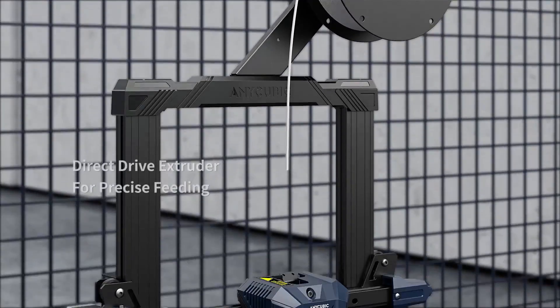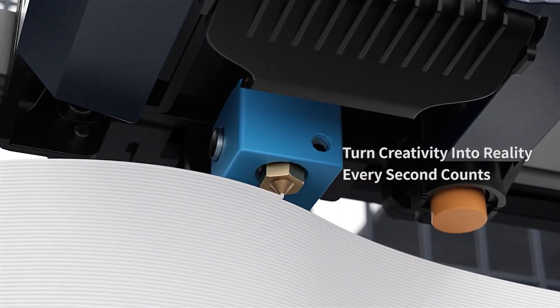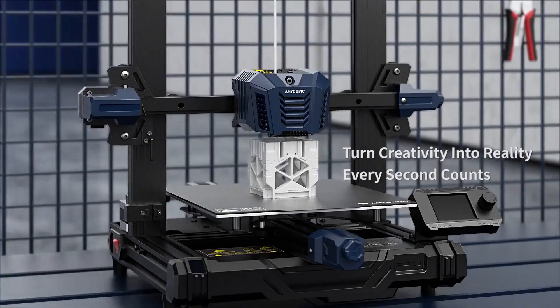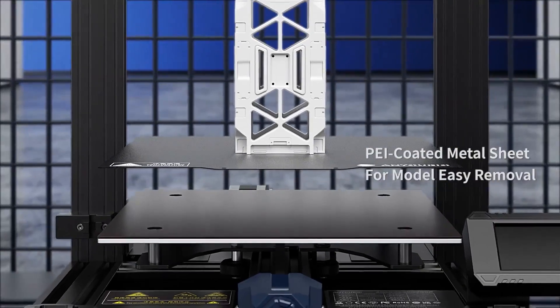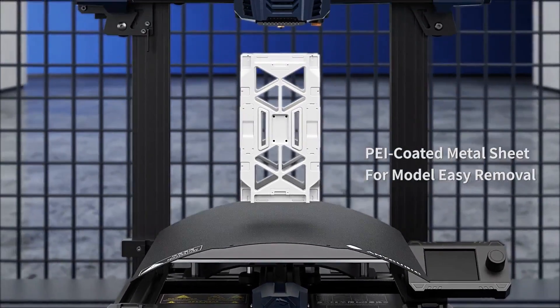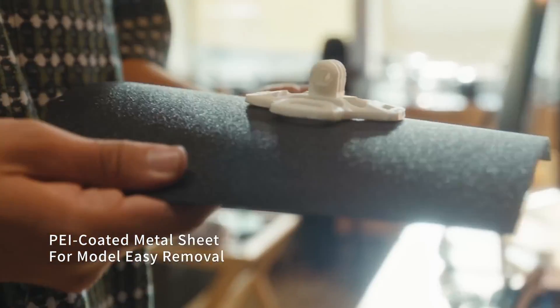One of the standout features of the Cobra Neo is its direct drive system, which simplifies filament loading and makes it particularly beginner-friendly. The printer also comes with an auto bed leveling feature, which eliminates many of the frustrations that newcomers to 3D printing often face. The PEI coated spring steel flex plate ensures that your prints adhere securely when hot and release easily when cooled.